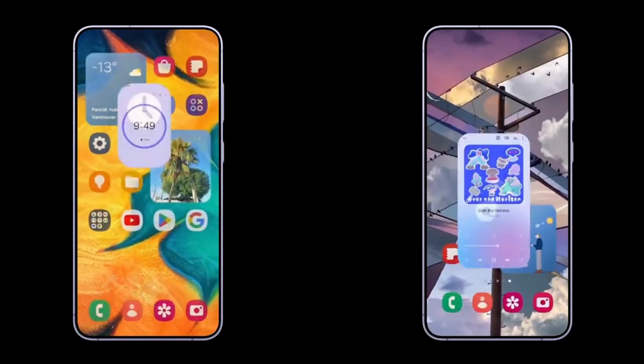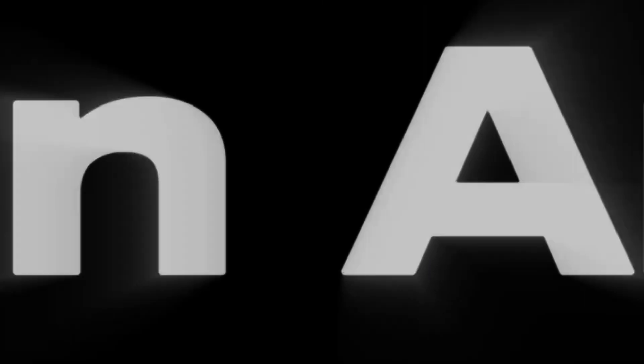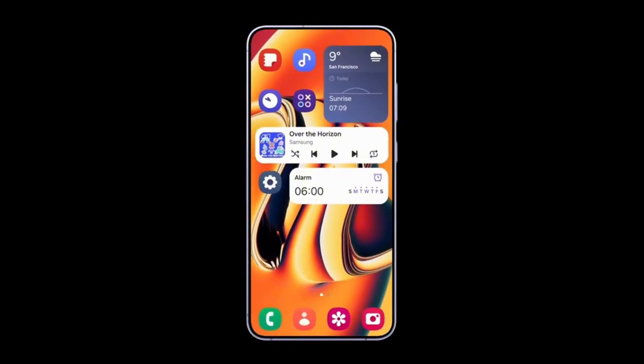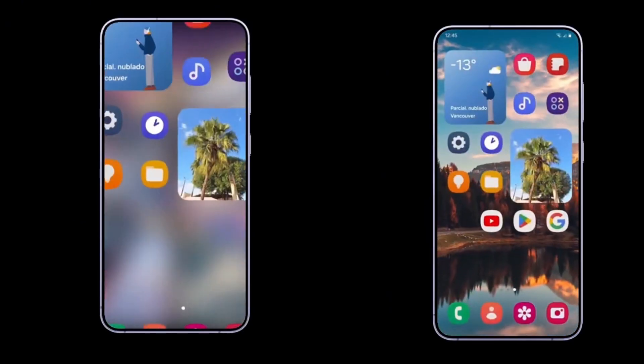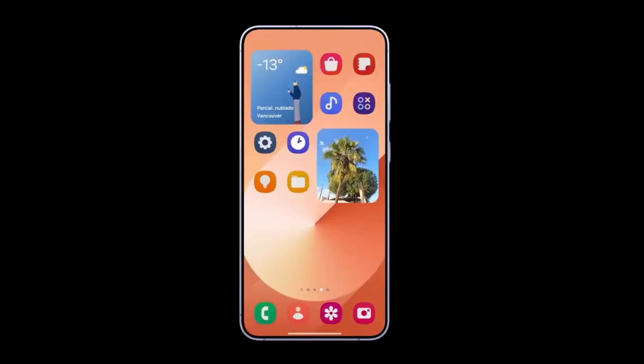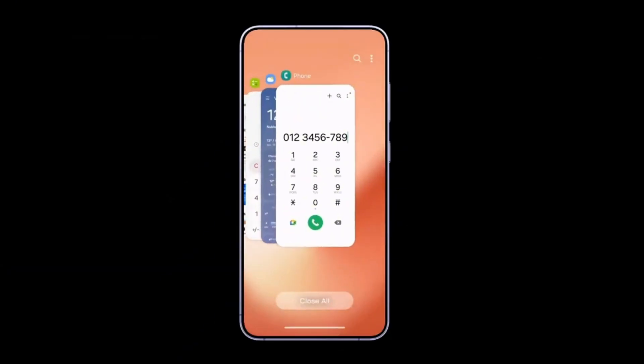If you want to get a taste of Android 15 and One UI 7 on your Samsung Galaxy A55 before its stable release, you can enroll in the beta program through the Samsung Members app. Once enrolled, you can download the One UI 7 beta update on your Samsung Galaxy A55 by navigating to Settings, then the Software Update menu.